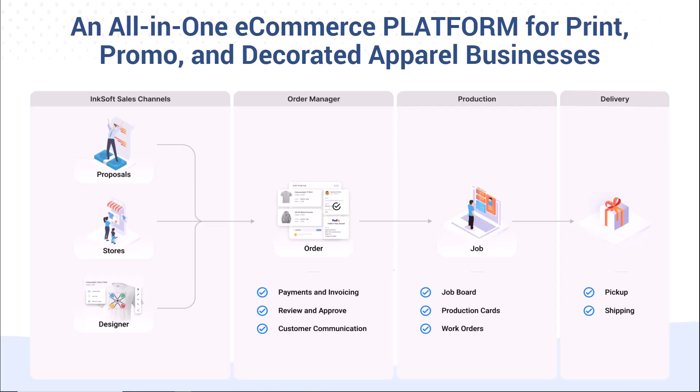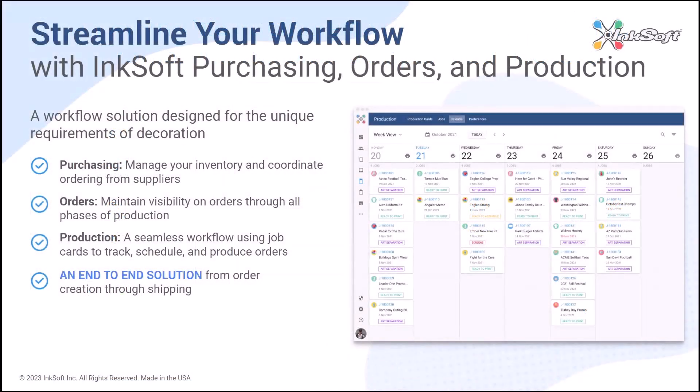Every order, regardless of its source, is being funneled through an order manager, then through a production manager, all the way out through delivery. Inksoft is an end-to-end solution. From the time the order is placed via store, proposal, or the designer, the order is processed through a streamlined workflow through purchasing, production, and delivery.